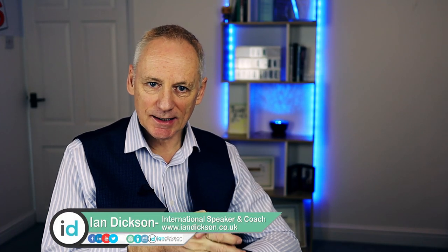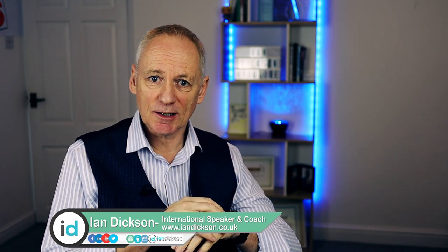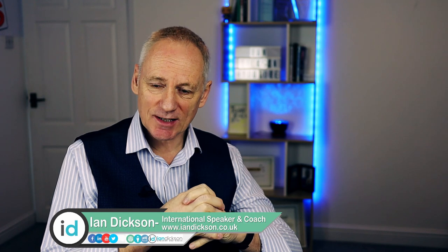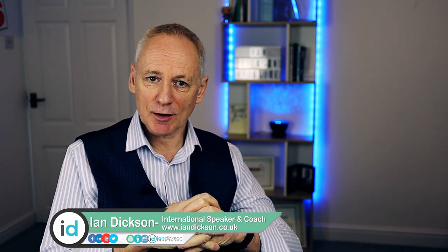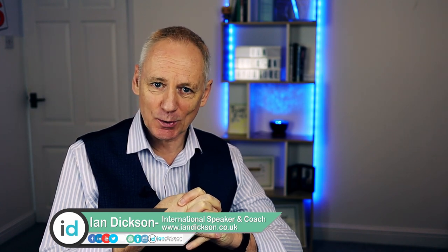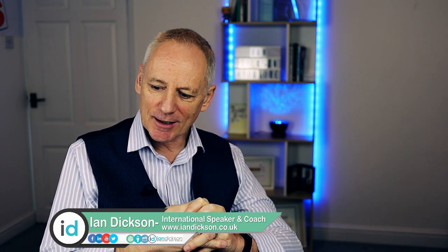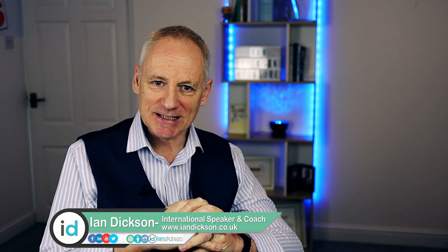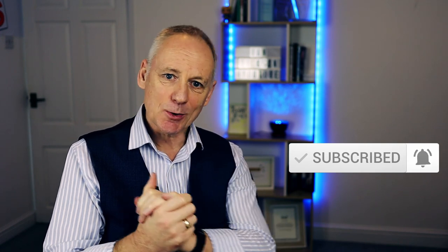Hi there, Ian Dixon here. How are you today? Today's business tip has come as a response to a coaching meeting that I had. It's to do with your marketing. So if you are a business owner and you are into marketing and it's of interest to you, then stick around because this will be a very short, concise and straightforward business tip around marketing. Please do click on our subscribe button and ding the bell. But let's get into it.